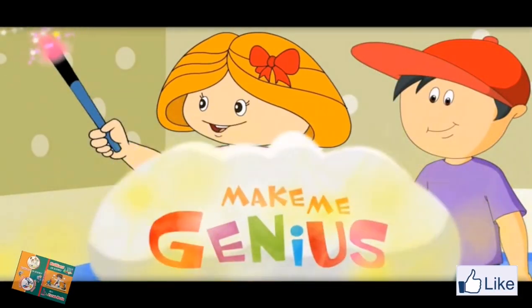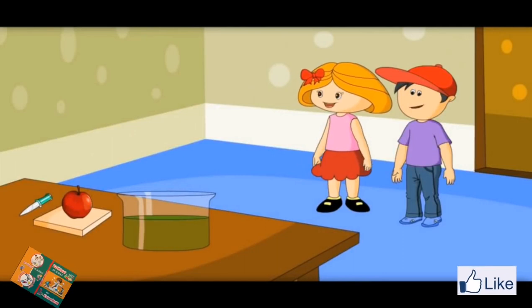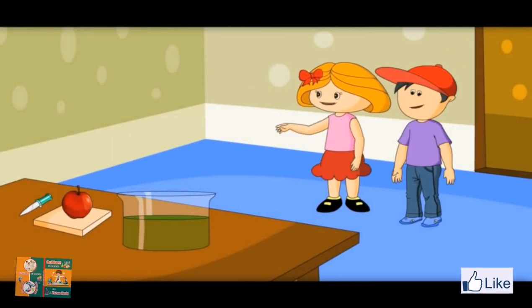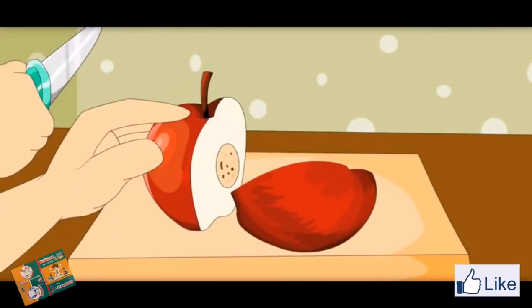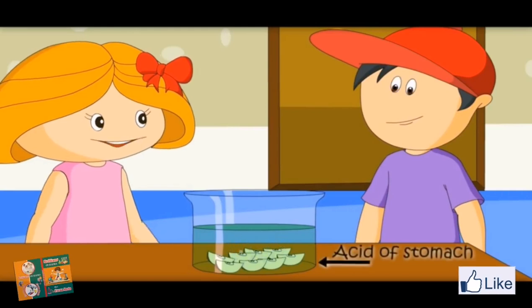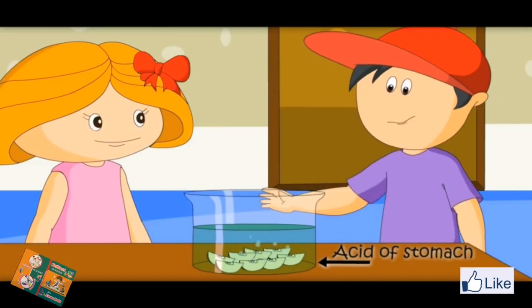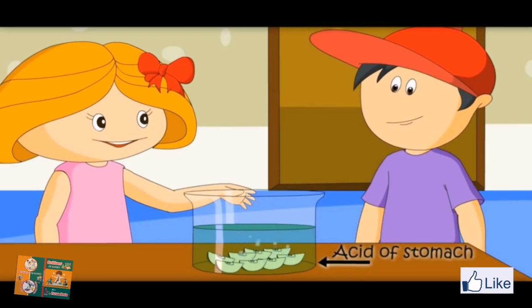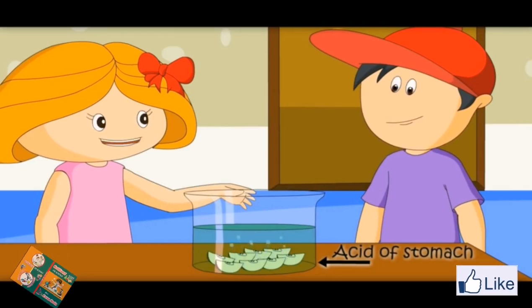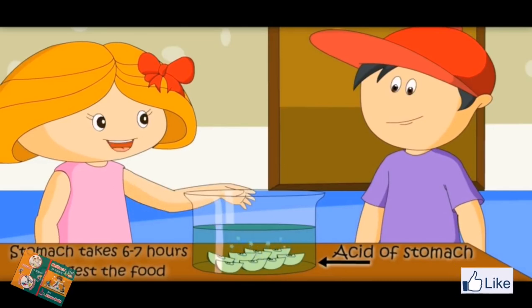Let's see an experiment on what happens inside the stomach. Let me show you how gastric juices in the stomach burn the food which we eat. Why are you cutting the apple? Because food goes into our stomach in small pieces. What is the liquid in this jar? It is acid, like in our stomach. So, acid would burn all the food and give us energy. Yes, acid in the stomach burns all the food — or we can say it cooks all the food — to get nutrients. Stomach takes 6-7 hours to burn all the food.